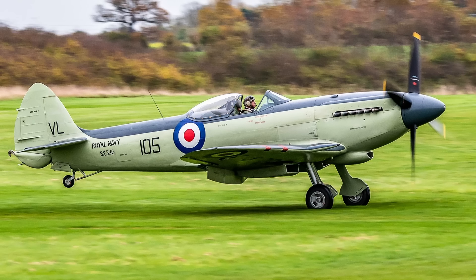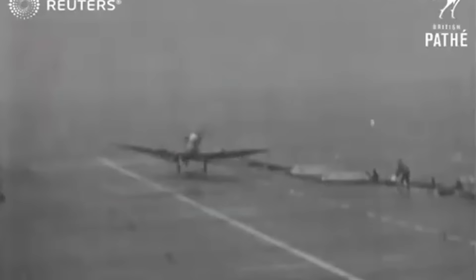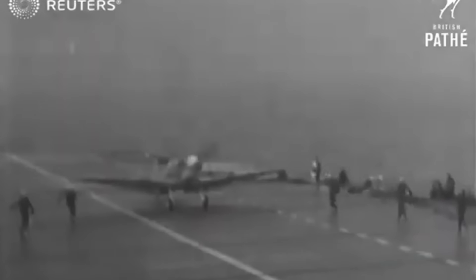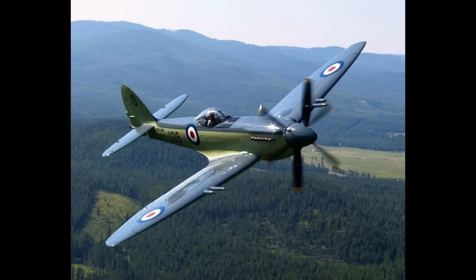Another prominent aircraft that benefited from the Griffin engine was the Seafire, a naval variant of the Spitfire designed for operations on aircraft carriers. The Seafire's adoption of the Griffin engine addressed one of its major weaknesses — stability during takeoff and landing. Earlier Seafire models were notoriously difficult to handle on the short decks of carriers, but the Griffin's power, paired with contrarotating propellers in some versions, helped mitigate the torque issues that had plagued the aircraft. The Seafire FR-47 variant was considered one of the most advanced piston-engine naval fighters by the end of World War II, featuring contrarotating propellers and an improved airframe design. Despite these advancements, the FR-47 didn't see combat during the war, although it was used in later conflicts.